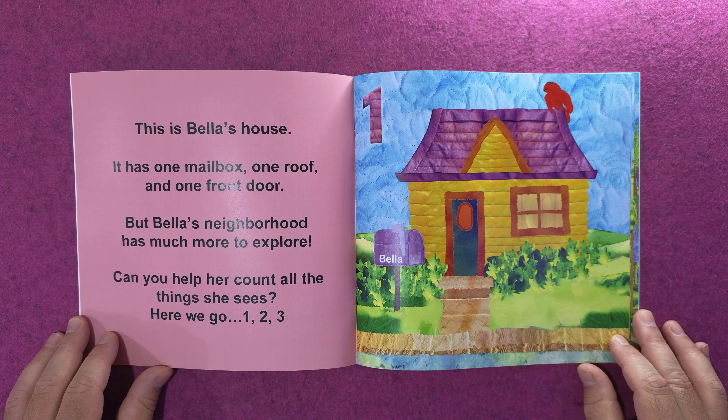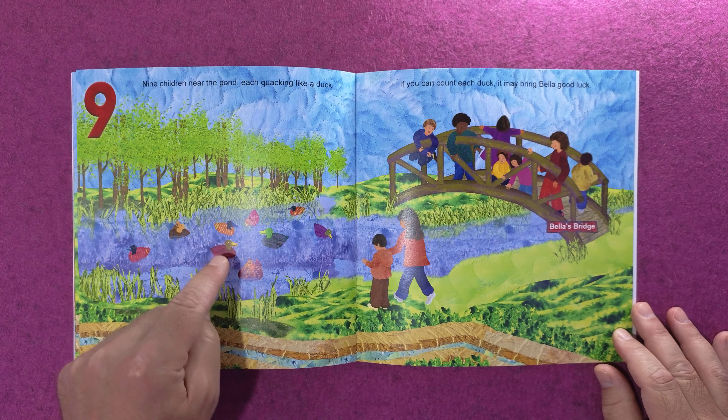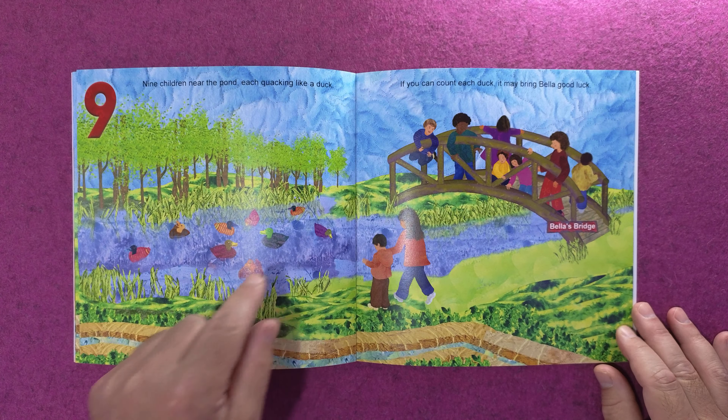Nine children near the pond, each quacking like a duck. If you can count each duck, it may bring Bella good luck. One, two, three, four, five, six, seven, eight, nine — yes, counting the ducks did bring good luck!